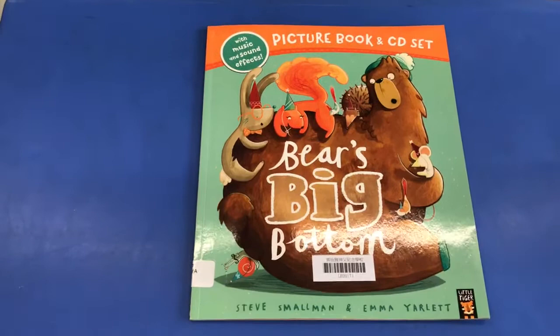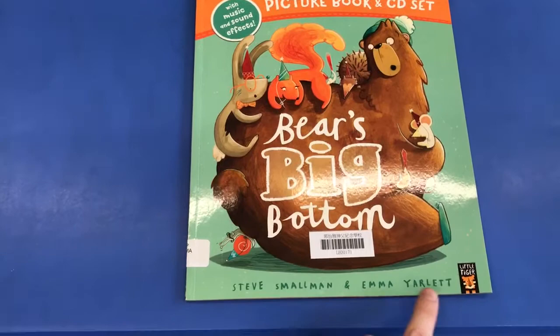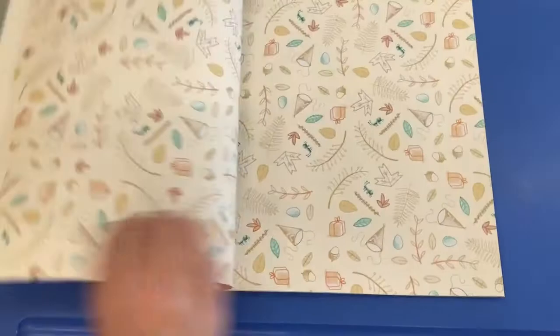Hello, I'm Mr Michael and today we are going to be reading the story about Bear's Big Bottom. This story was written by Steve Smallman and Emma Jarlett. Let's see what happens in the story.